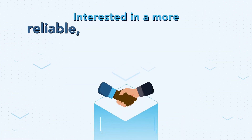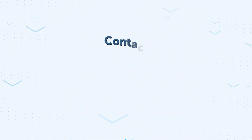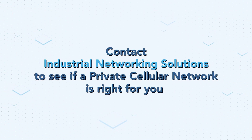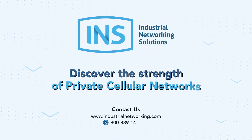Interested in a more reliable, secure, and comprehensive networking solution? Contact Industrial Networking Solutions today to see if a private cellular network is right for you. Don't let connectivity issues slow you down. Discover the strength of private cellular networks.